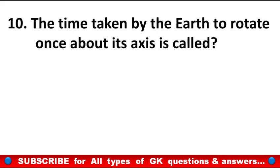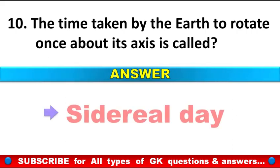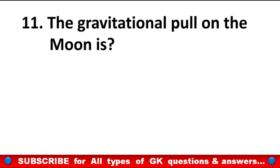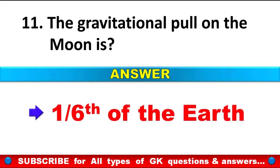The time taken by the Earth to rotate once about its axis is called? Answer: Sidereal day. The gravitational pull on the moon is? Answer: One-sixth of the Earth.